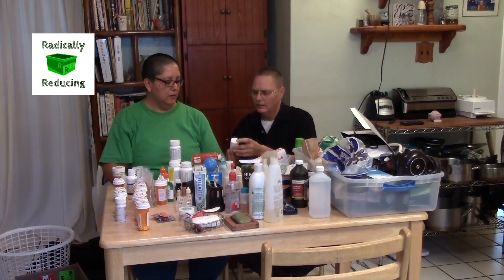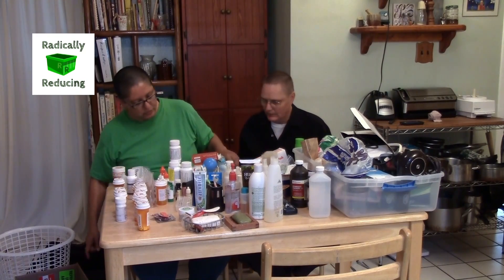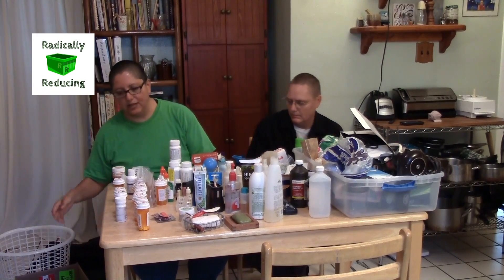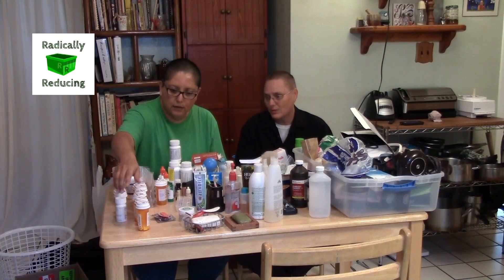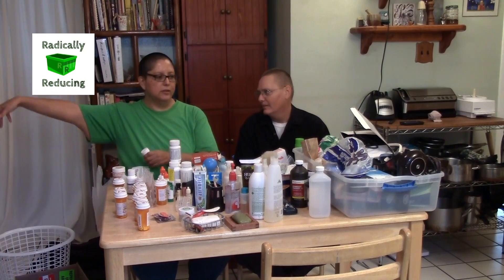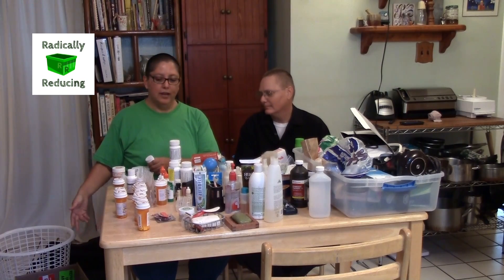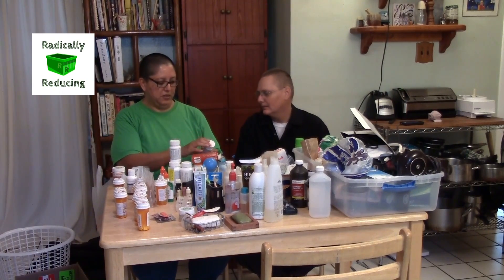Do you still need that? That was when you were having the ear problems — or when you had that bad cough and were really sick. No, that's done. We'll have to sort into what's trash, what's going to the pharmacy to be disposed of properly, and what's the art bottles. So it'll just be three categories.